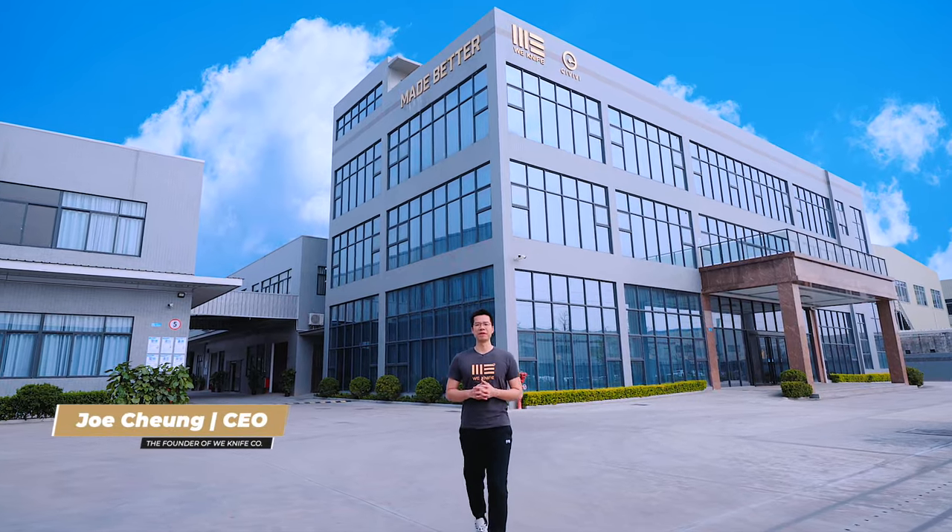Hello, my name is Joe. Please enjoy this virtual tour of our new state-of-the-art facility.